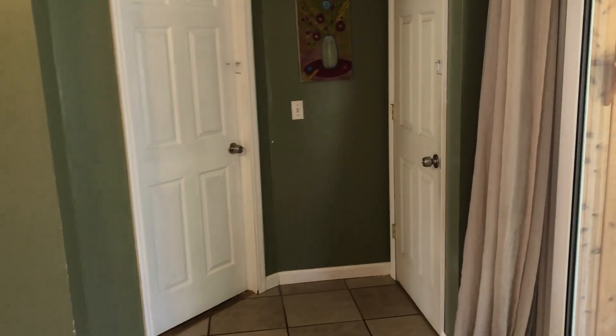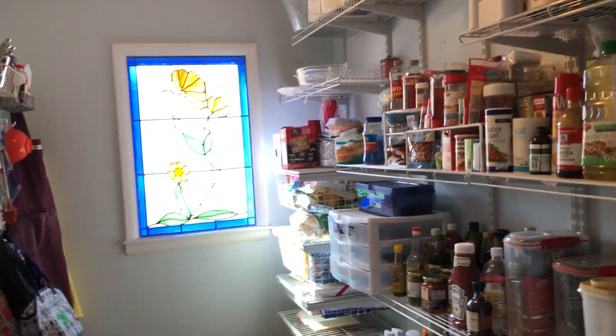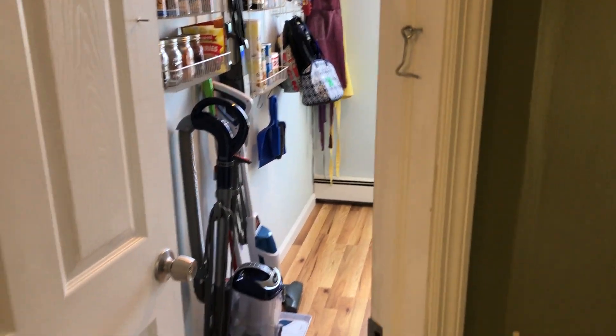Up this main area of the kitchen to the right is the door to the basement. This door goes to the pantry, which you will like. It's a huge walk-in pantry, very well organized, neat and clean, with a really charming stained glass window. You will not run out of room in this house.